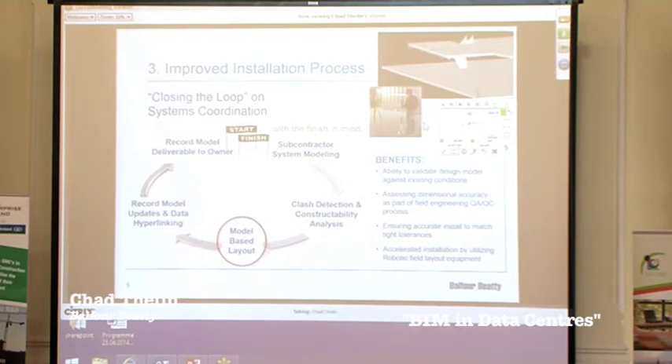Basically, we do all this work on the coordination side, and what we're finding is that a lot of the tight tolerances in the coordinated model lose their value if the subcontractors don't have the field layout ability — the total stations — to lay it out to the tight tolerances we actually coordinate to. So we find it essential to align ourselves with key subcontractors who embrace and utilize model-based layout as their preferred method of installing their systems. This attention to accuracy ensures that the tight tolerances we coordinate to are actually met when systems are installed in the field.